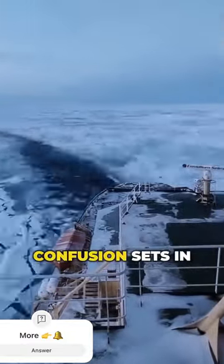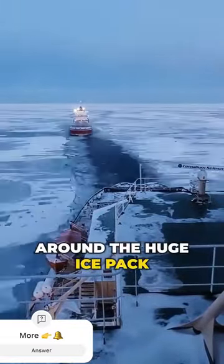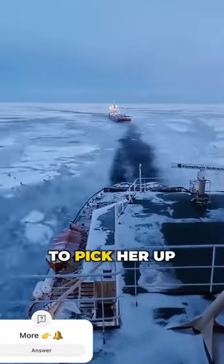But just when confusion sets in, the red ship emerges on the scene. It turns out the icebreaker has circled back around the huge ice pack to pick her up.